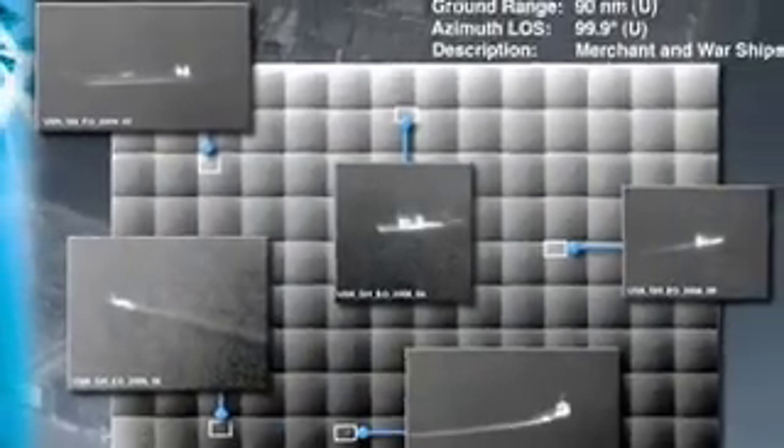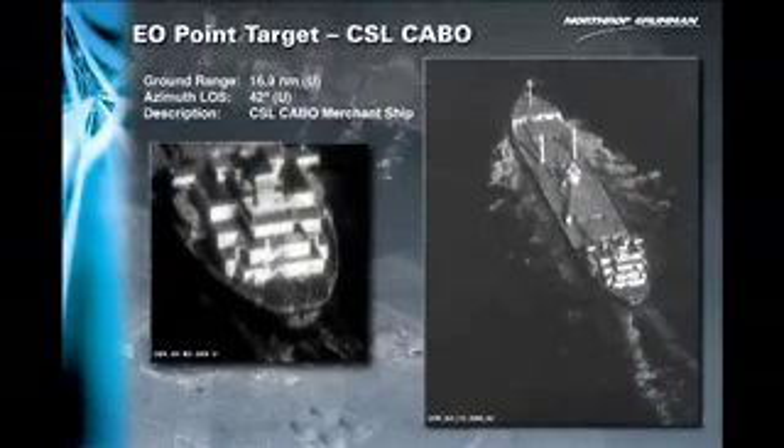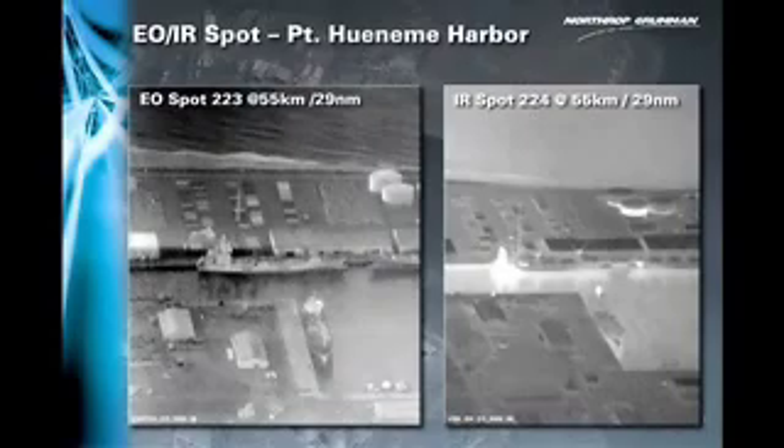Recently utilized in a Navy sea trial exercise, the near real-time intelligence collected by GHMD will be integrated into the Navy's force net information structure.